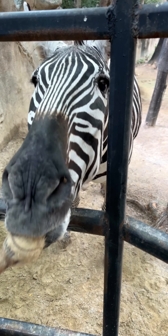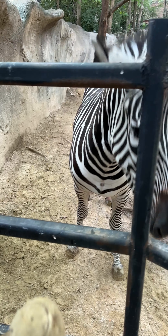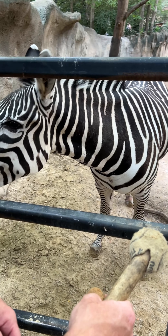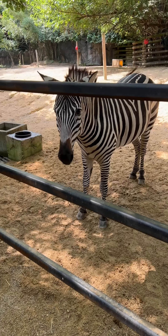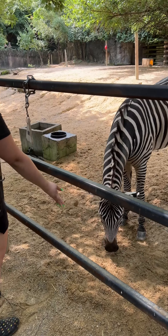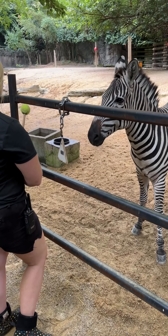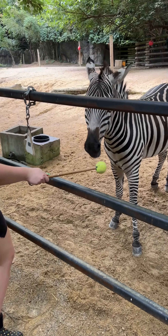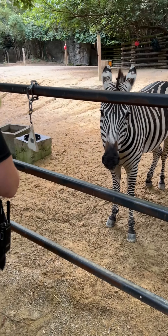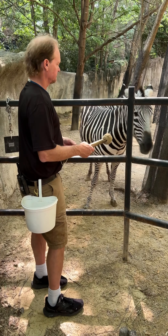You'll also notice that the keepers are either hand feeding or tossing some treats. Since zebras are equids, we use treats made for domestic horses — today they are getting apple and oat treats, so they are very excited about that. We've also had it cleared through our nutritionists to use some primate leaf-eater biscuits as well. They don't get a large quantity — it's a special treat — but as you can see, they definitely like their treats.